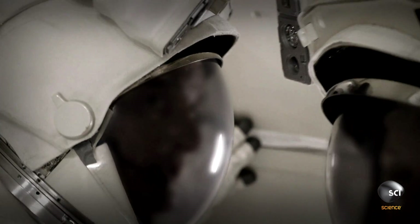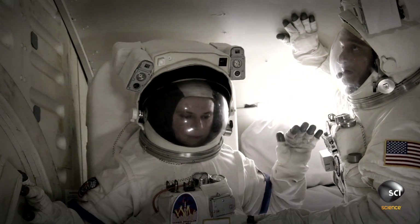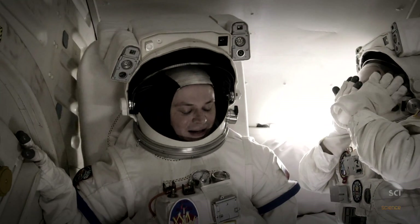I remember the pressure getting up to the level where I knew I could just ditch the suit and survive. And we made it. We literally saved each other's lives.